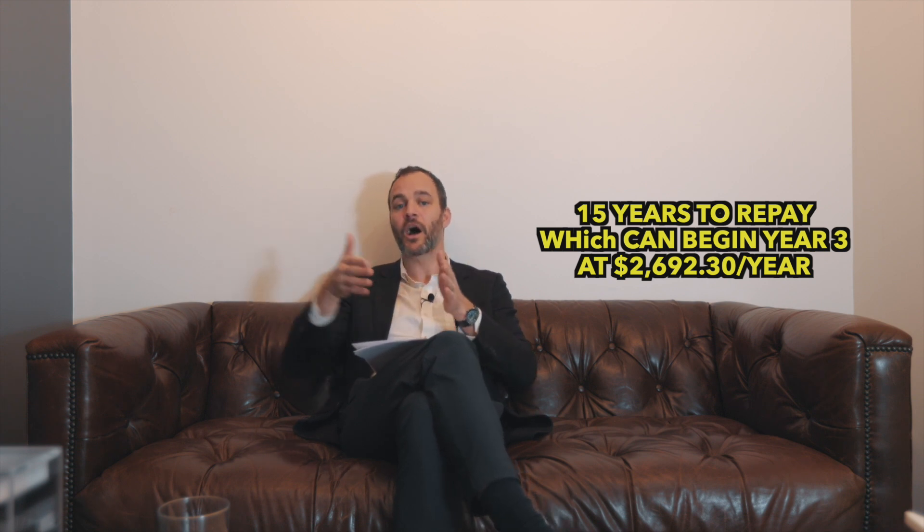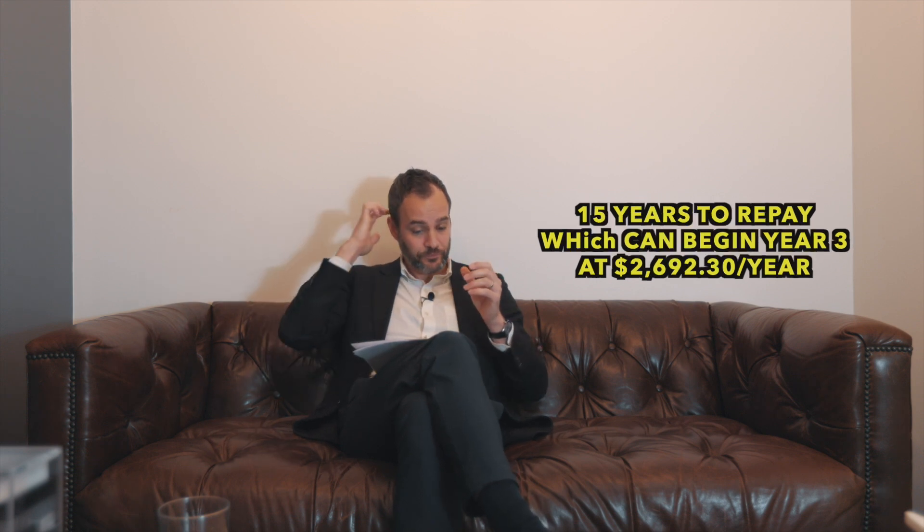With the Home Buyers' Plan there is a payback period — you've got to have it paid back within 15 years of taking it out. You can start paying back right away, but you can wait until the third year of those 15. After that it comes due at a rate of $2,692.30 per year. So that's your RSP plan — the most long-standing and heavily used plan we're discussing today.